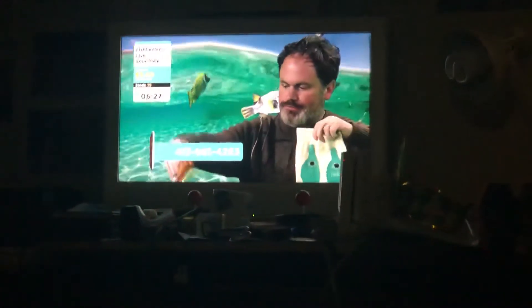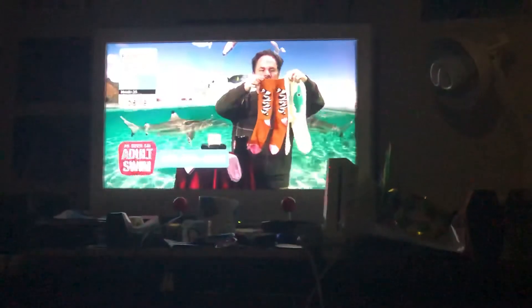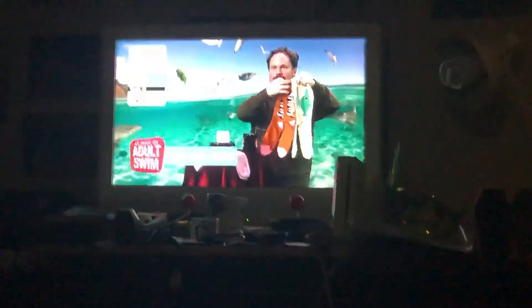And look at all these — I'm going to hold them up like this. You know, Christmas is just around the corner. And you know that jolly fat man, my father-in-law, he loves to stuff socks with stuff. And that's how...